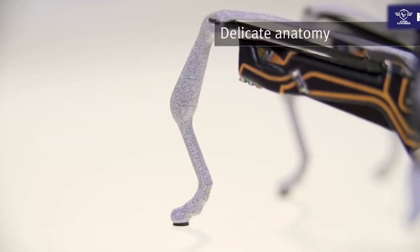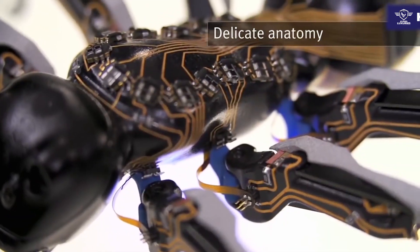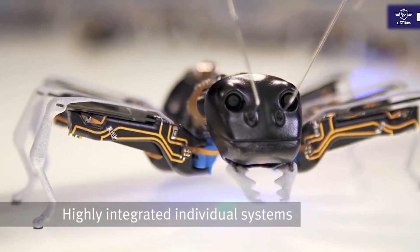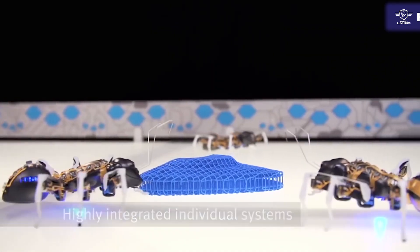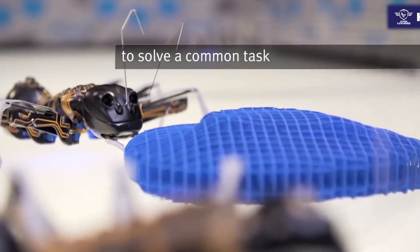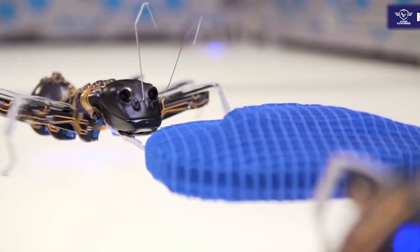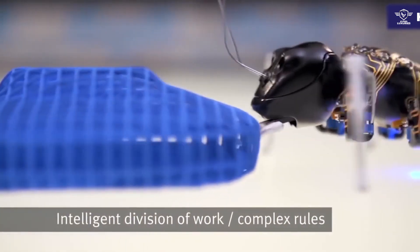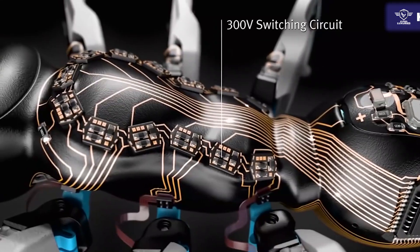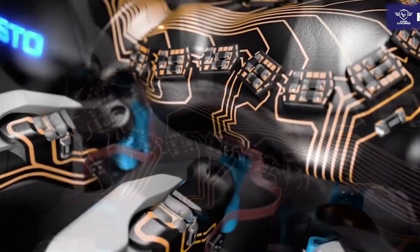Number two, the Bionicants. The Bionicants are another invention of the German company Festo. The Bionicant was designed moderately large and can fit into the human hand. The main goal and focus of this project is the invention of mechanisms with a collective intellect, which will allow them to work in the factories of the future fulfilling diverse assignments and roles.